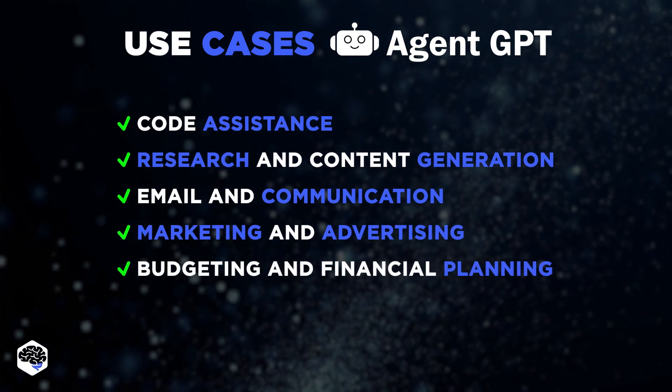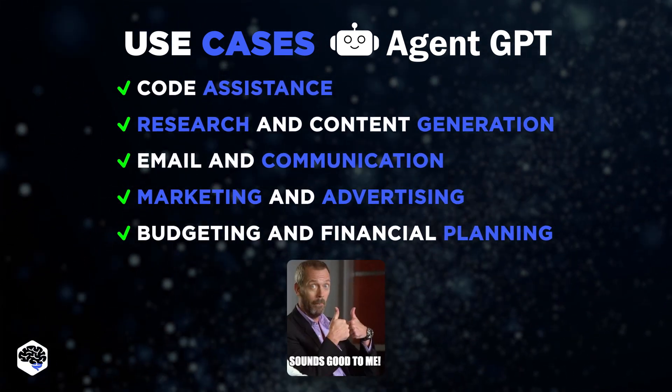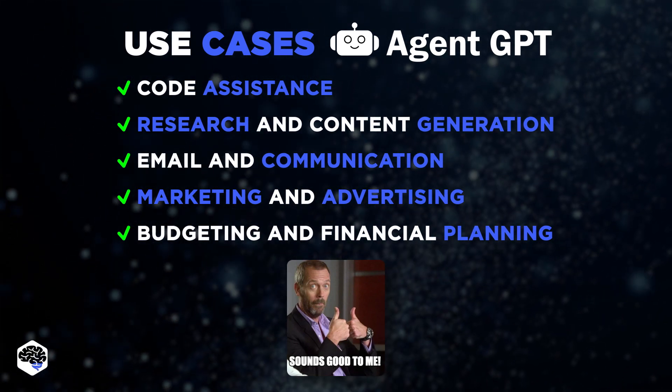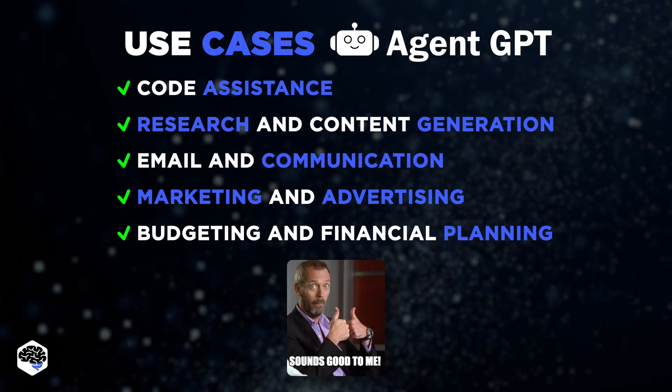Budgeting and financial planning: providing budgeting advice, financial management tips, and creating personal financial plans. Sounds good, doesn't it?